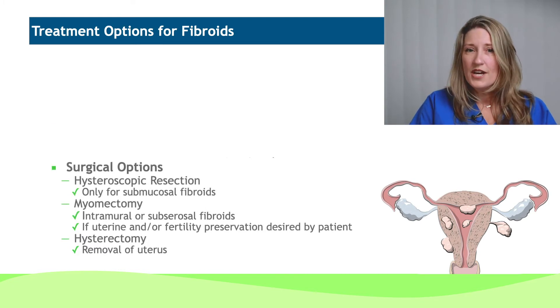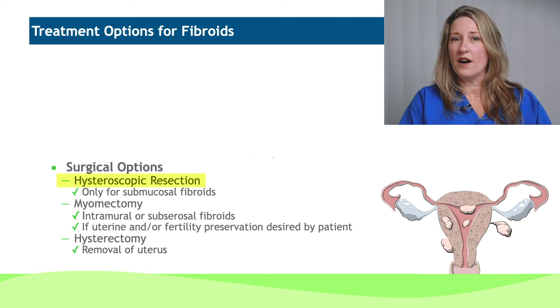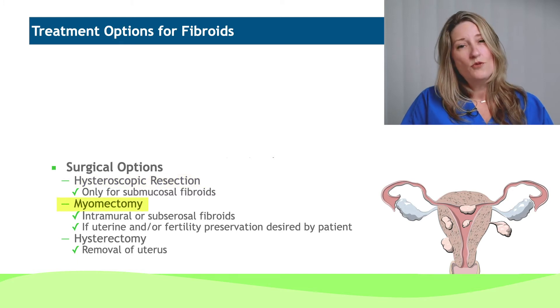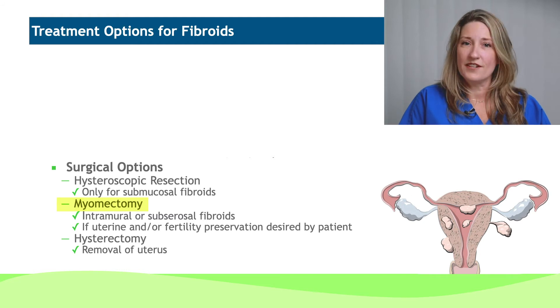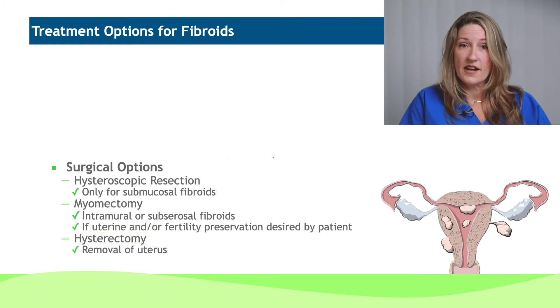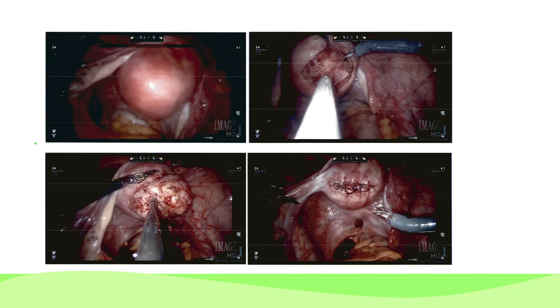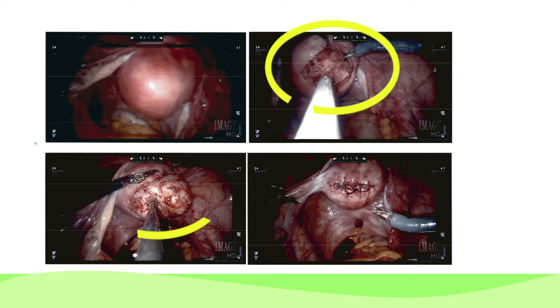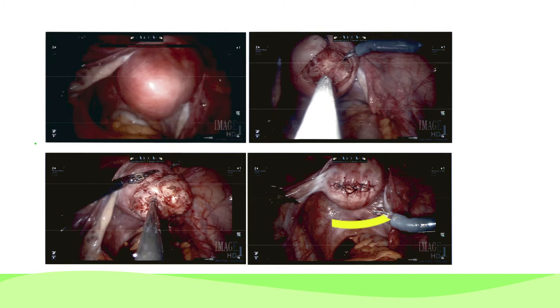Depending on location, we may be able to resect fibroids through the vagina using a hysteroscopic approach. We may remove the fibroid itself and potentially consider hysterectomy, or removal of the uterus, depending not only on their symptoms but also their desire for childbearing. Here is a picture of a uterus with a fibroid in the posterior aspect, then removal of the fibroid, and then the repair — and you can see it looks much more like that normal picture we saw at the beginning of the presentation.